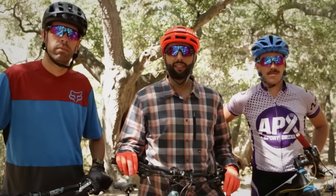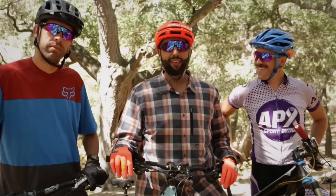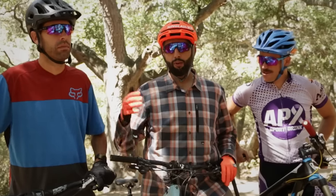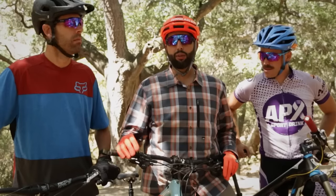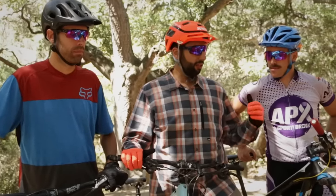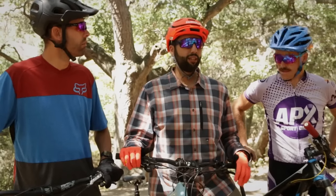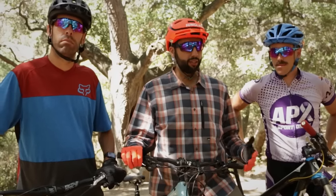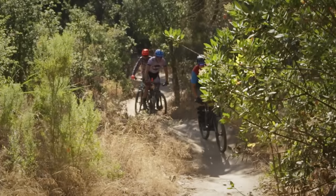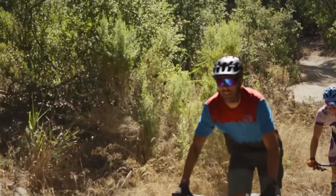Hey everyone, this is Sunglass Rob from SportRx. I recently bought a new mountain bike and for a while it took a lot of thinking about what type of bike to get — cross-country, trail, or enduro. We have some special guests: Jordan Brown, a marketing specialist from Oakley, and Stefan Rock, a pro mountain bike racer with 15 years of racing experience and 8 years in the bike industry. He's going to break down the differences between these bike types.